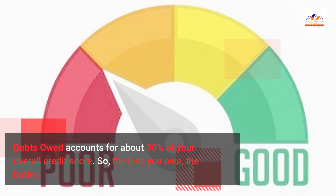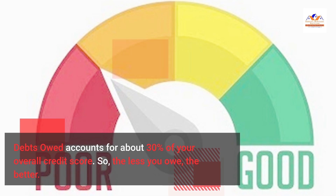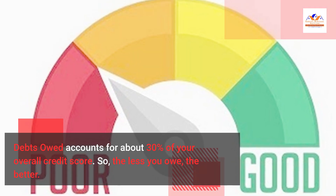Debt owed counts for about 30% of your overall credit score. So the less you owe, the better.